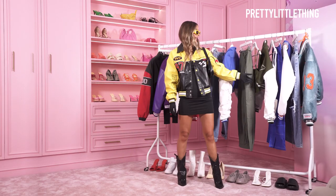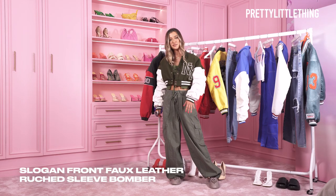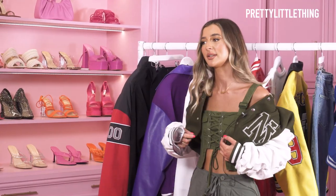Next I'm going to style this khaki green bomber jacket. This is my favourite look of the rail. I'd wear this just on the weekend with my friends. You can also drop it off your shoulder and have it a bit more casual, and I'd pair it with a cute pair of cool sunglasses.